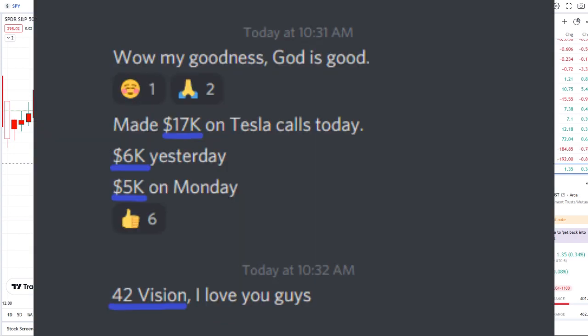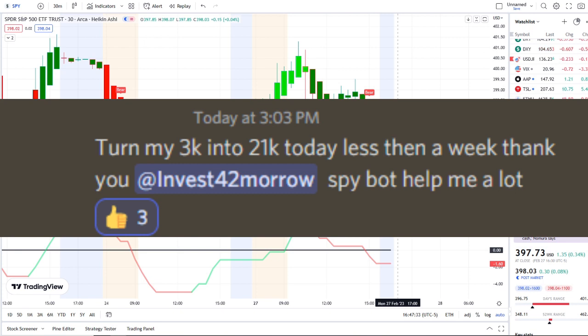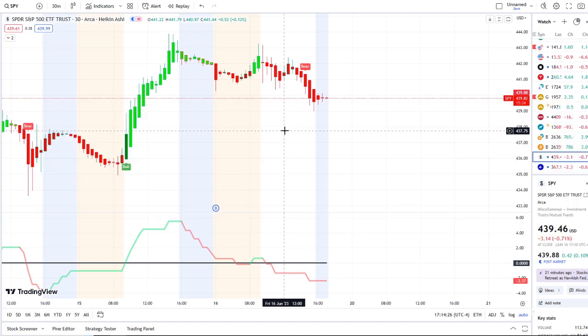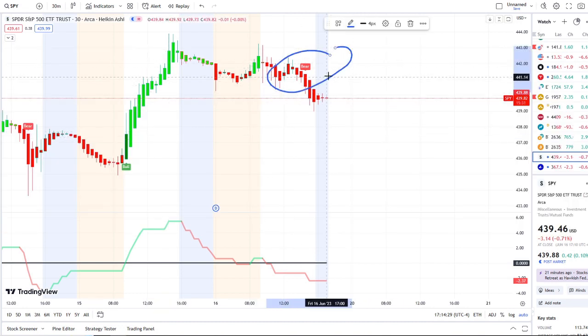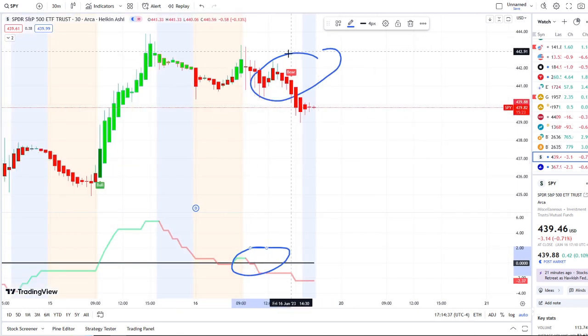In today's video I'm going to pull up the inflow versus outflow indicator, which adds that extra layer of confirmation and gives us that edge within the volatility. Here we are with the SPY, the S&P 500 index, under a bear indicator at around the 441.33 area, with outflows crossing over earlier in the day.